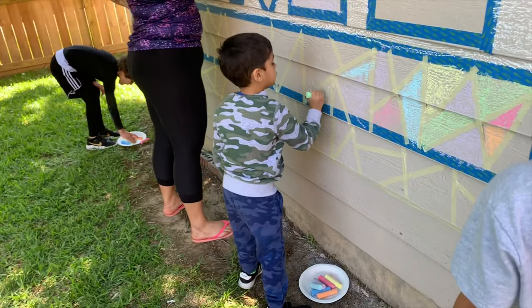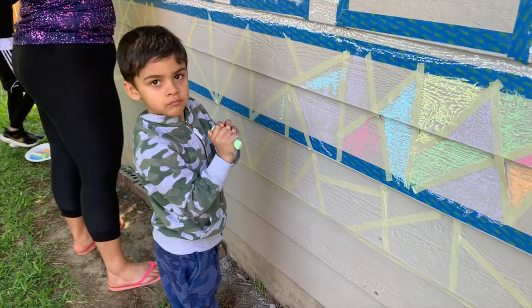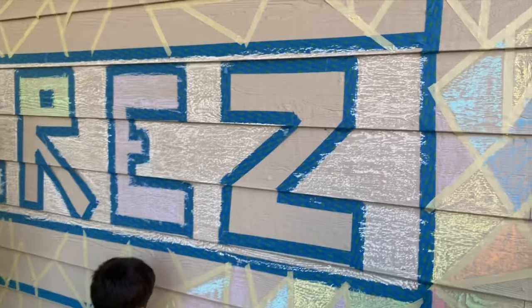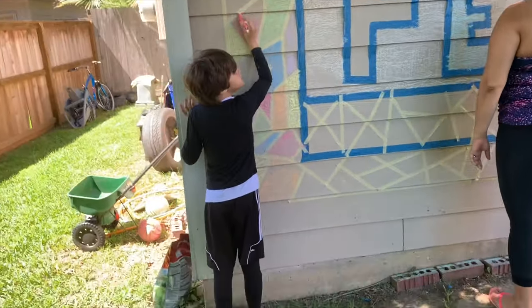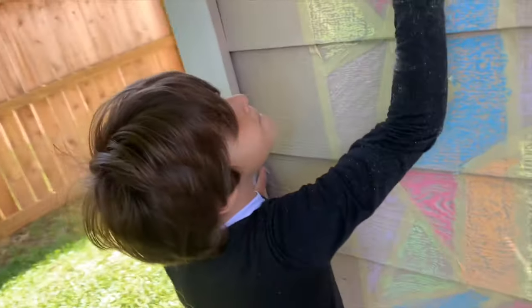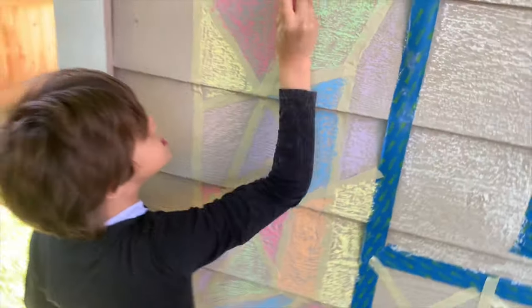Sebastian, how are you doing? Sebastian? How are you doing? Got his stuff over there. Shabby, how are you doing over here? Are you doing pretty good? Yeah. Okay, he's focused.